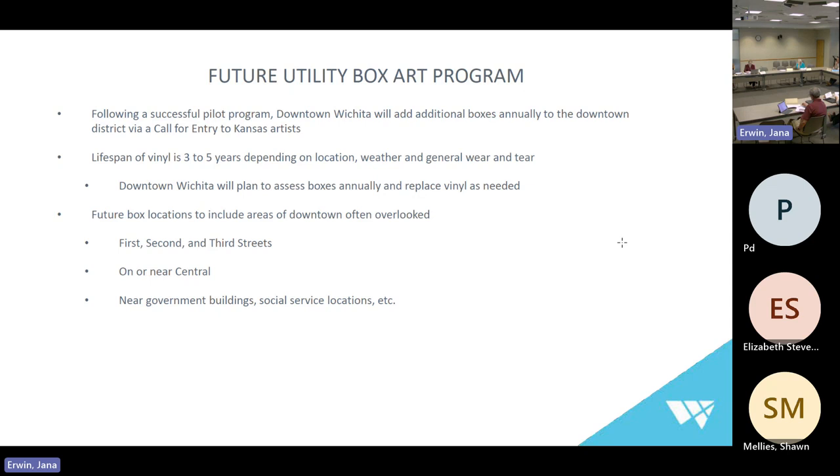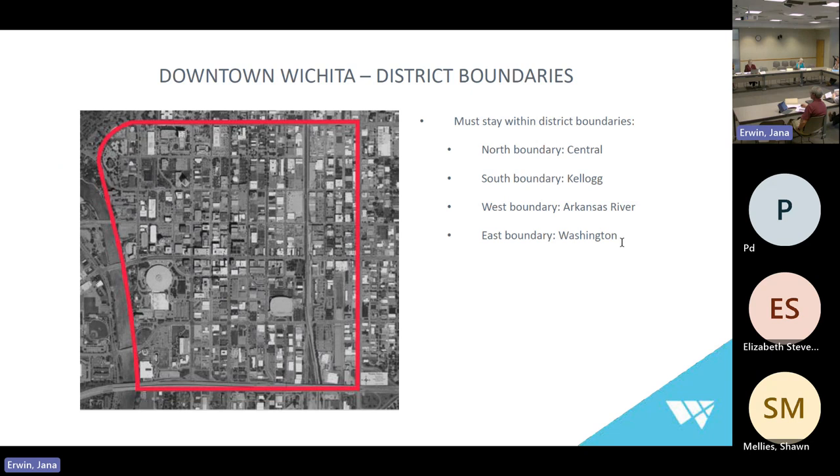Future box locations would include areas of downtown that are often overlooked — first, second, and third streets, on or near central, and near government buildings and social service locations. Because I work for Downtown Wichita, I am limited by my district boundaries. This pilot project and any future utility boxes need to stay within my district: north boundary is central to Kellogg, from the Arkansas River to Washington. Those tax dollars need to be reinvested within those boundaries. There is opportunity for expansion outside the district through collaboration or grant funding.